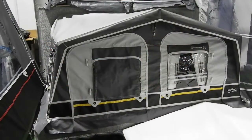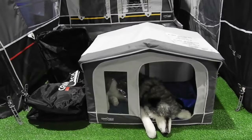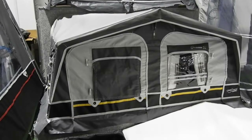And finally, the must-have accessory for your dog this season — its own Camp Tech awning in either poled or inflatable tube form.